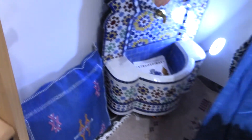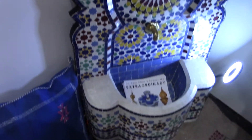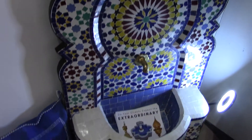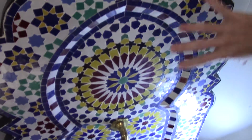We have cactus silk pillows that are made in the Atlas Mountains of Morocco. They're very popular. We also have the Zelige fountains, and these are all hand-tapped out pieces, all individually placed to create these amazing designs.